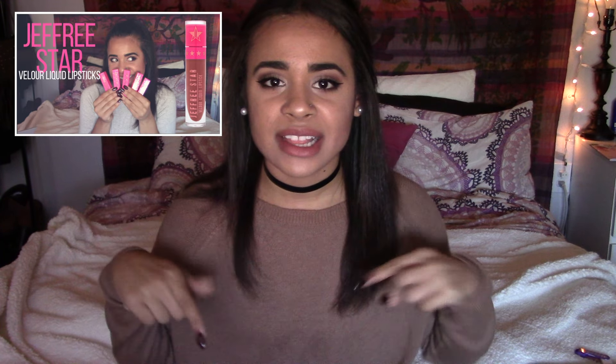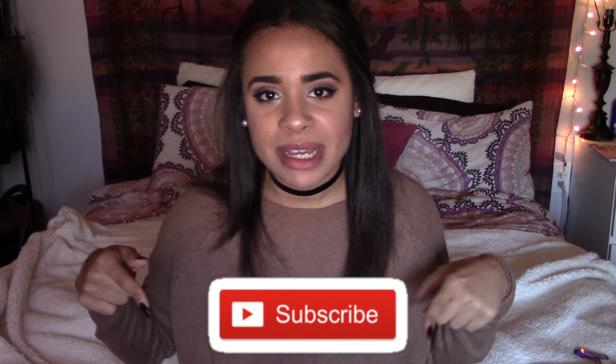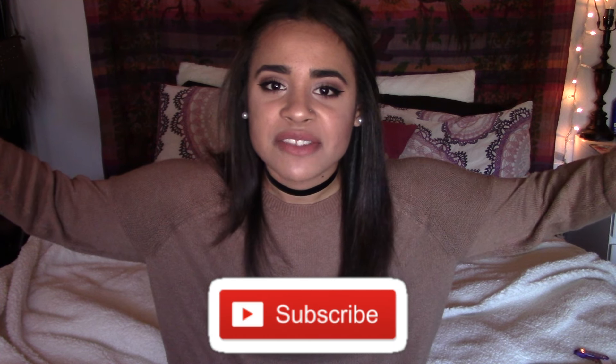This is gonna be part two of my fall liquid lipstick video — my first one was Jeffree Star Cosmetics, so I will have that link down below and probably something on the screen for it as well. So if you guys are new, make sure to hit the subscribe button down below if you like this video.